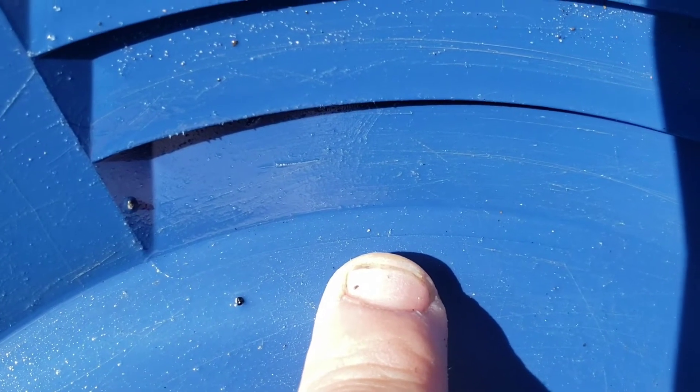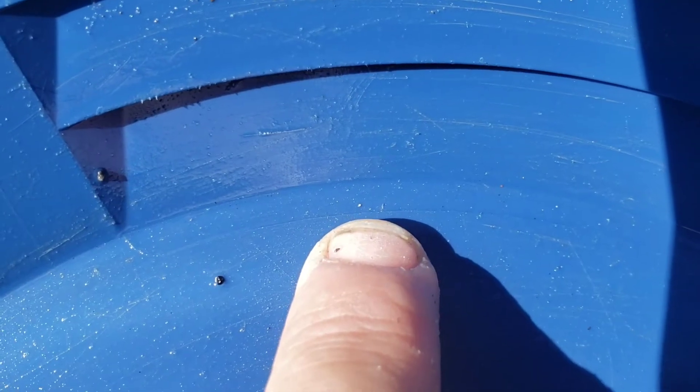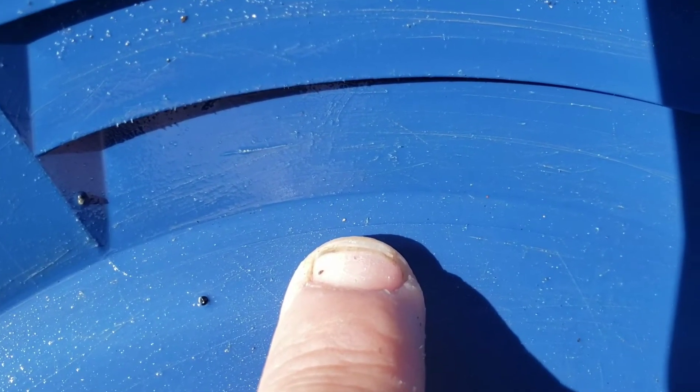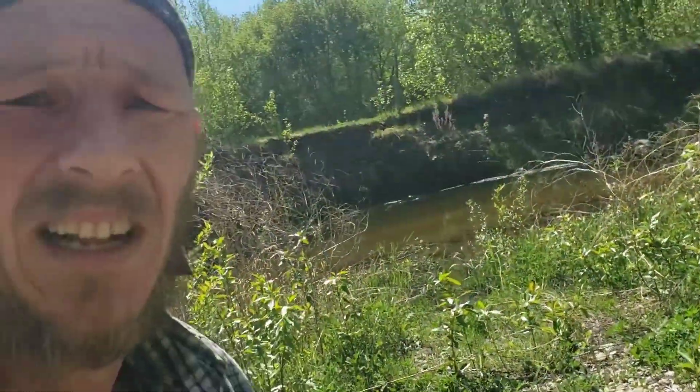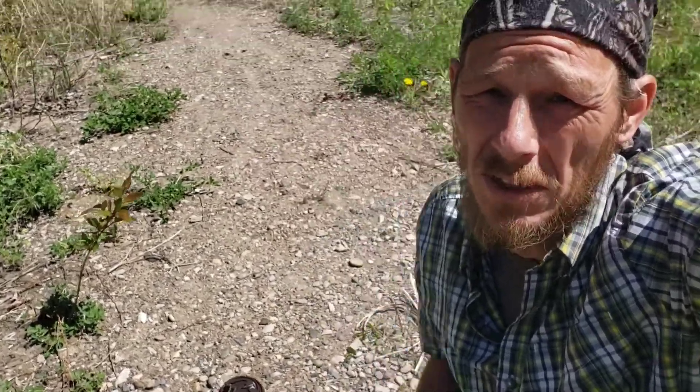Been down here about 45 minutes, I gotta get out of here. If you look at the tip of my finger, you can just see that little piece of gold — that's all I've found so far. I don't have enough flow here to run my sluice, unfortunately. I do have a pail of cons that I'm going to take home and pan out there. I will get back with you guys once I'm at the house.